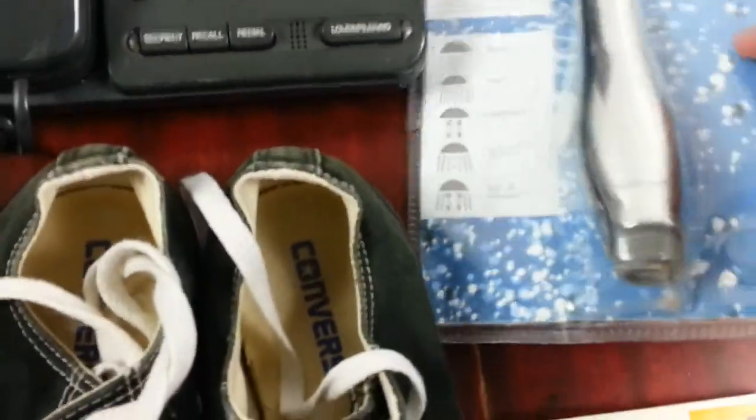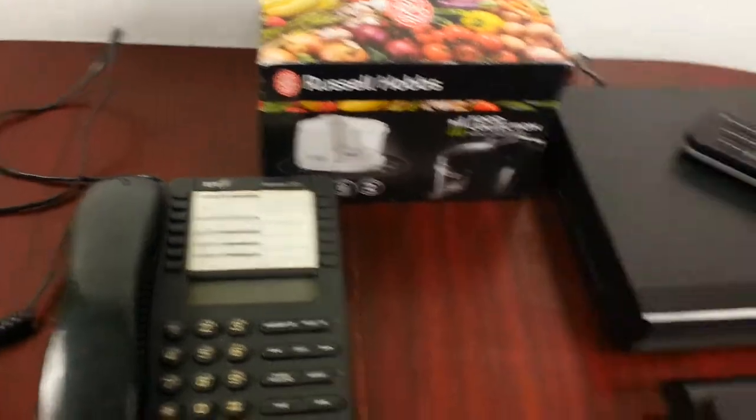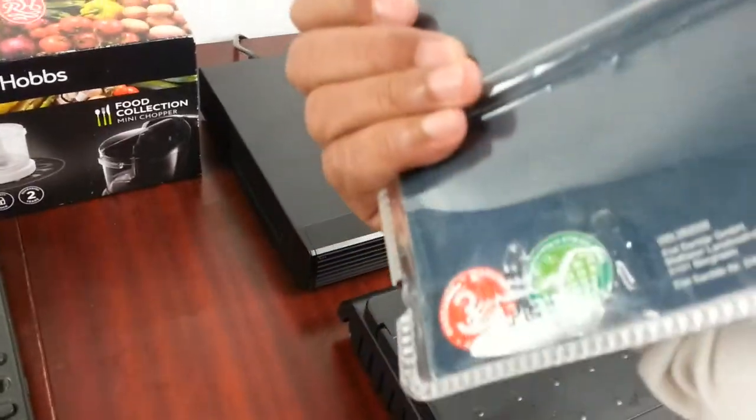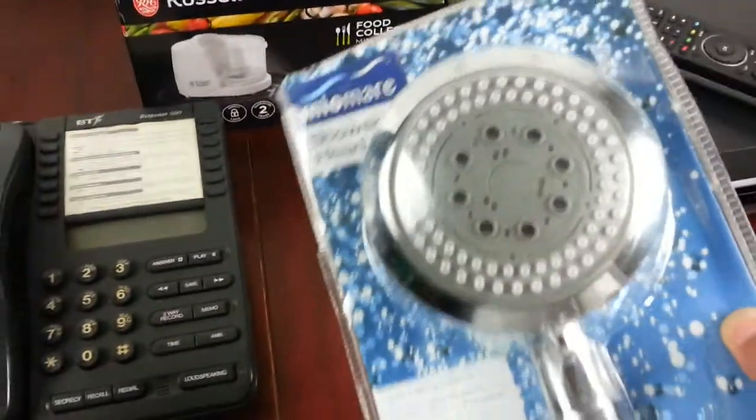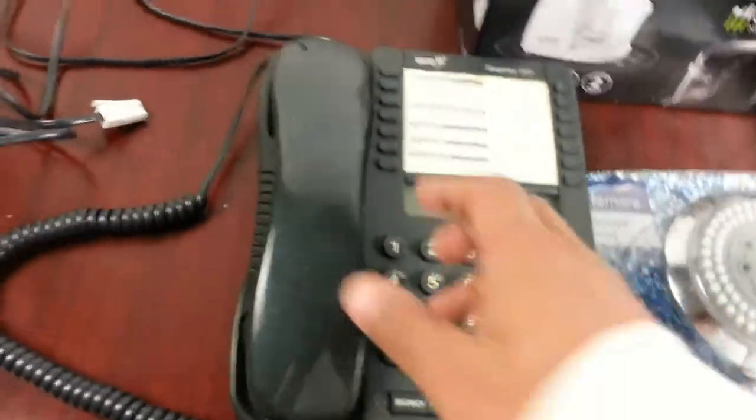The next item is a shower head, paid two pounds. And the next item — I'm getting into this sort of thing — is a BT Respond 500 telephone system.